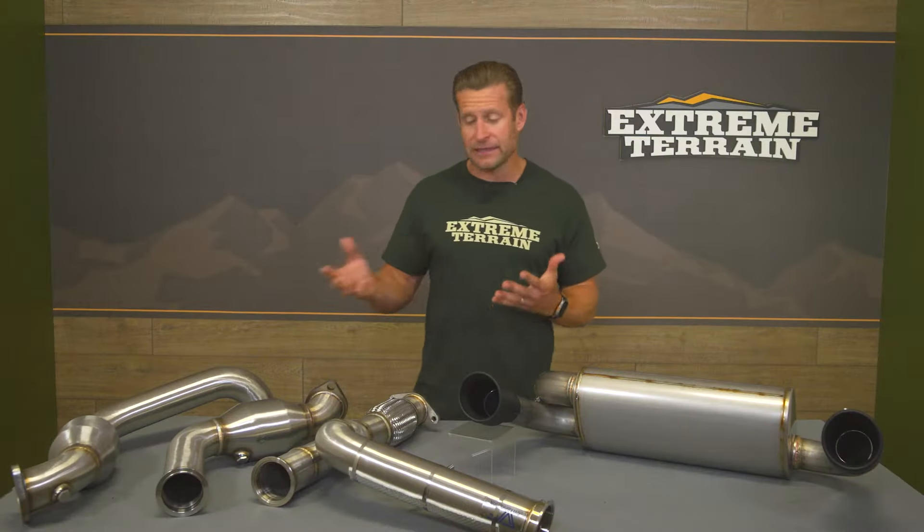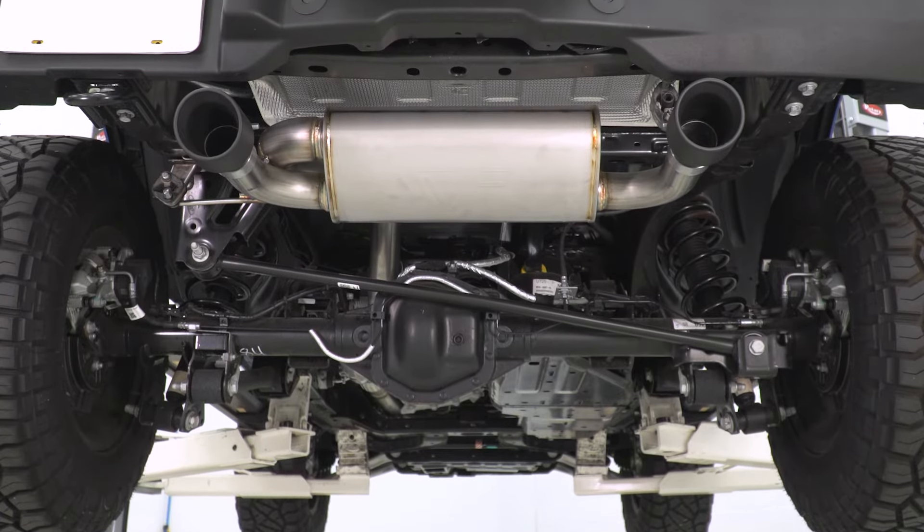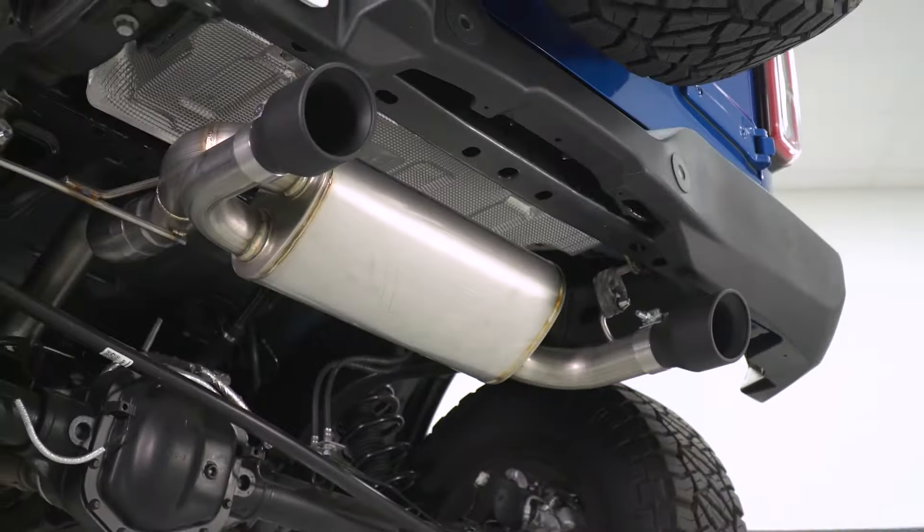CVF states you do not need a tune to run this system, but it does replace your factory cat, so therefore it is not going to be CARB certified. Bronco owners in California and other states that abide by that should definitely keep that in mind.